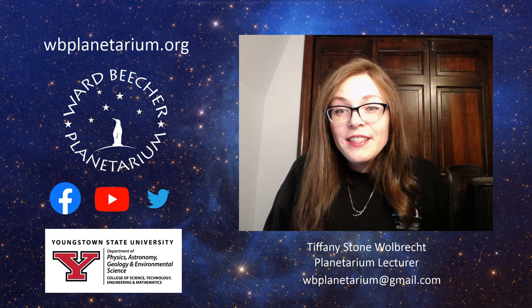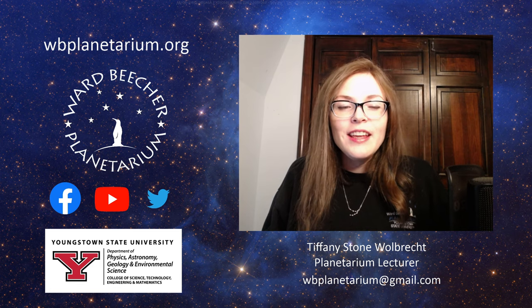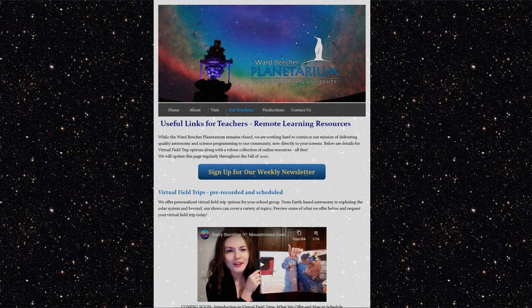If you're interested in getting started, the best place to look for more information is on our website at wbplanetarium.org. Under our For Teachers tab, you'll see Remote Learning Resources, which is the page where we have developed a collection of resources — both content that the planetarium has created and content that we found externally that we think is really helpful and useful for teachers.